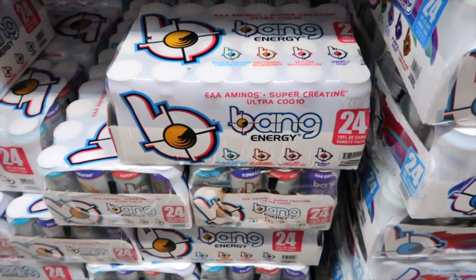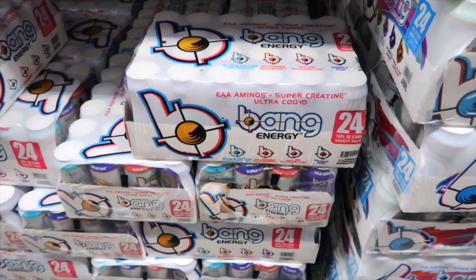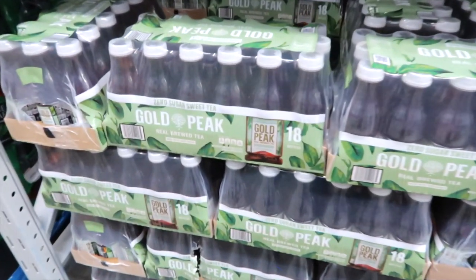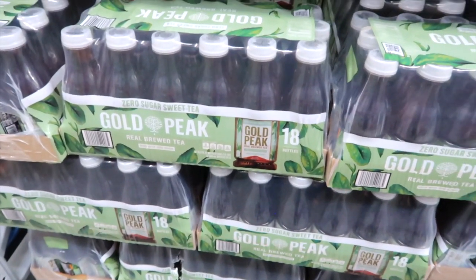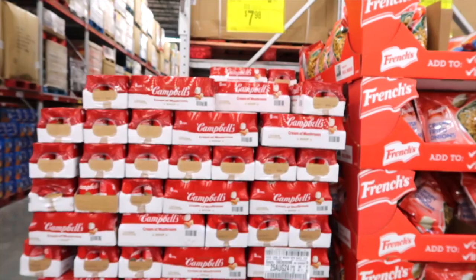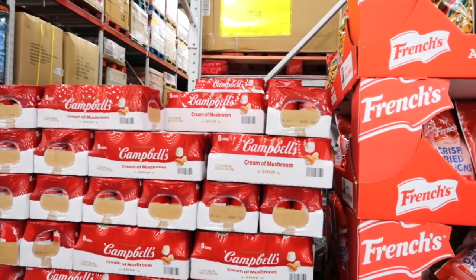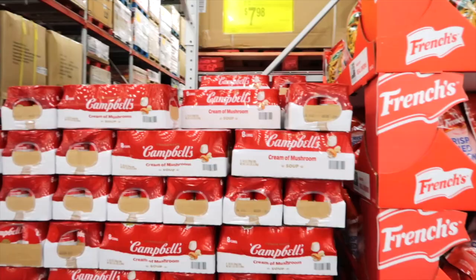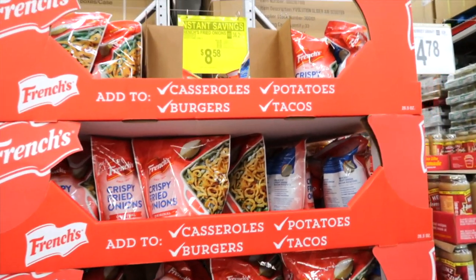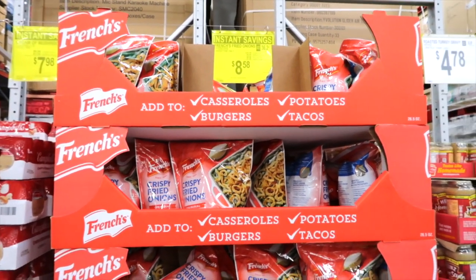Bang Energy is on instant savings — saving $3, bringing it down to $30.98 for 24 cans. Gold Peak Zero Sugar sweet tea, 18 bottles. Canada Dry has a winter variety pack for $13.48. Mushroom soup — a case of it — is a dollar off on instant savings, bringing it down to $7.98. French's fried onions are on instant savings as well for $8.58, saving a dollar.